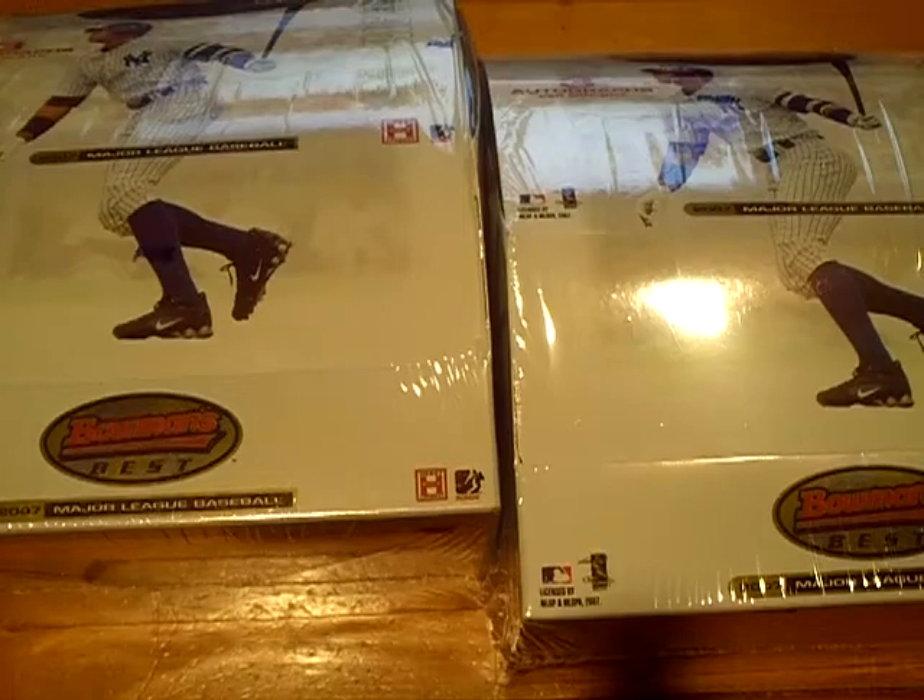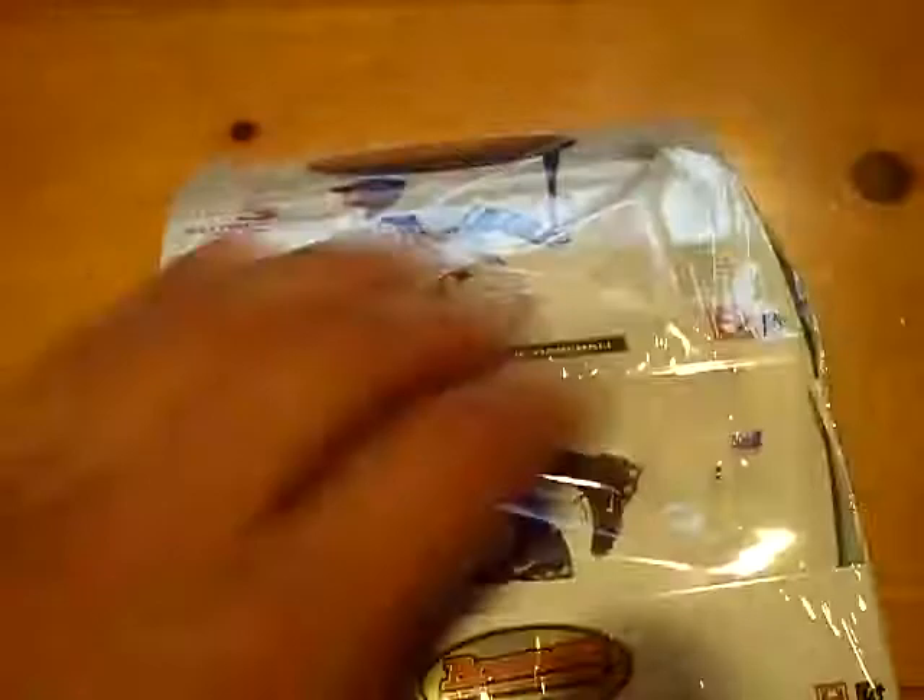Yo YouTube, what up? This is GSN Cards coming back at you once again. Two box break of 2007 Bowman's Best Baseball.